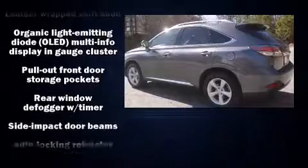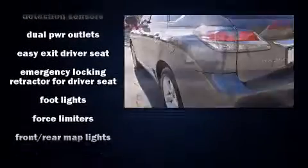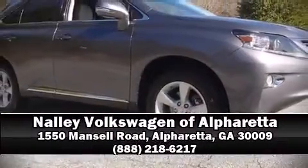It also arrives with a CARFAX history report, providing you peace of mind with detailed information. Our knowledgeable sales staff is available to answer any questions that you might have. We are here to help you. Thank you.